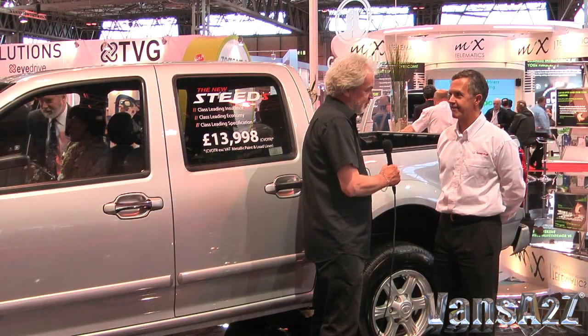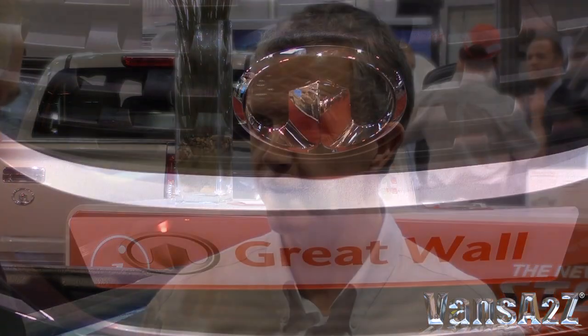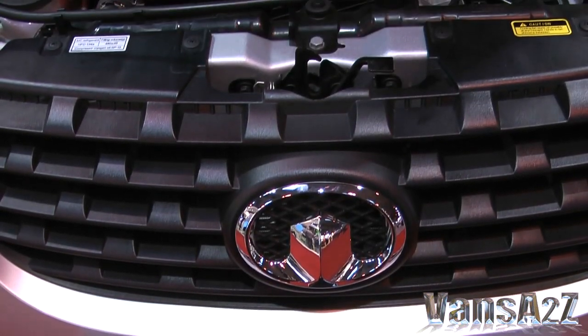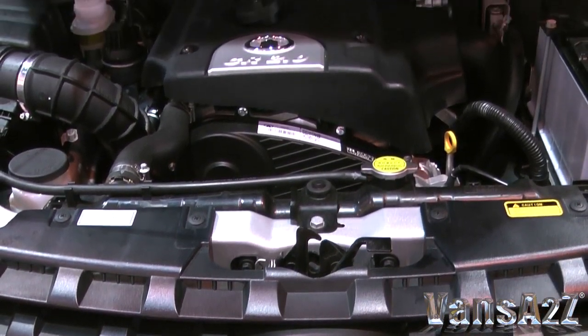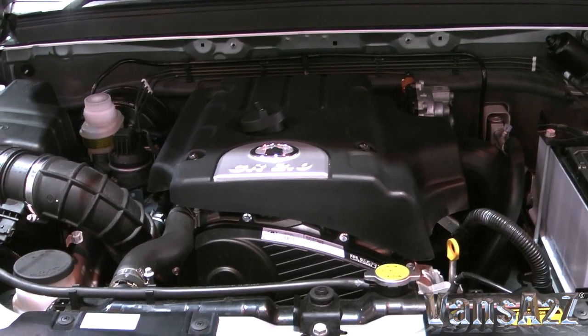And is the engine one of their own or has it been brought in from somewhere else? We've been asked that question many times actually at the show. The engine is indeed their own. The Great Wall engine is really powerful — it's a two-litre, but it's more powerful and has more torque than most of our 2.5-litre competitors. It certainly feels very lively and sprightly on the road. Combined with the six-speed gearbox, the benefit to the customer is obviously two-litre fuel economy rather than having to fuel a 2.5 or a three-litre.